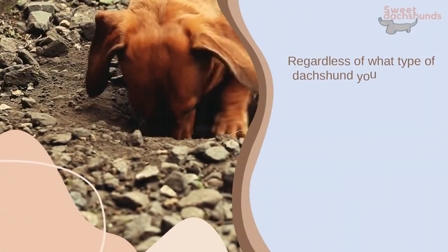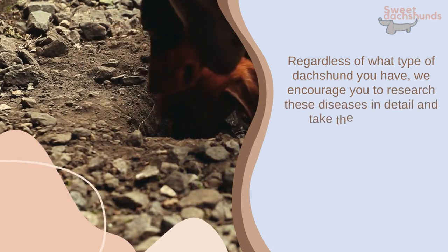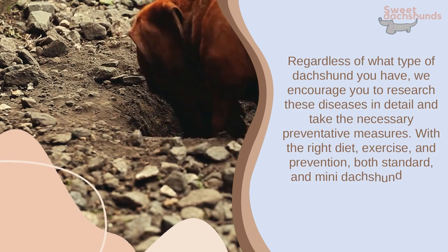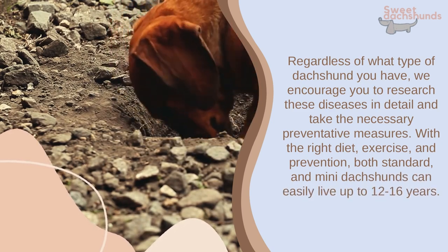Regardless of what type of Dachshund you have, we encourage you to research these diseases in detail and take the necessary preventative measures. With the right diet, exercise, and prevention, both standard and mini Dachshunds can easily live up to 12-16 years.